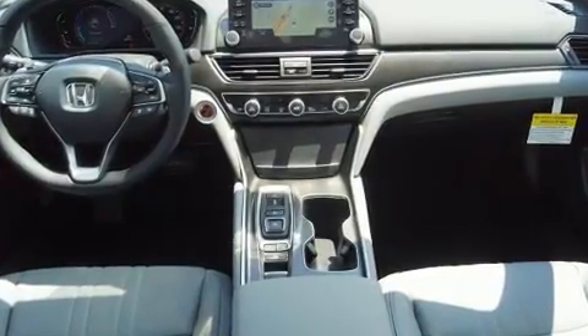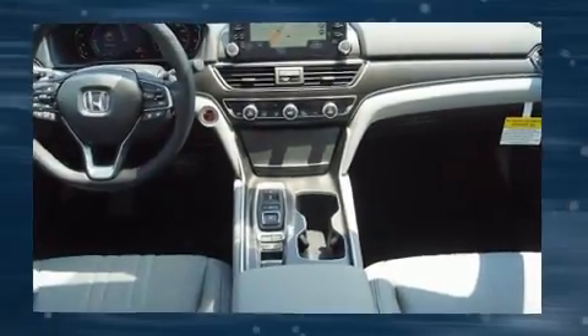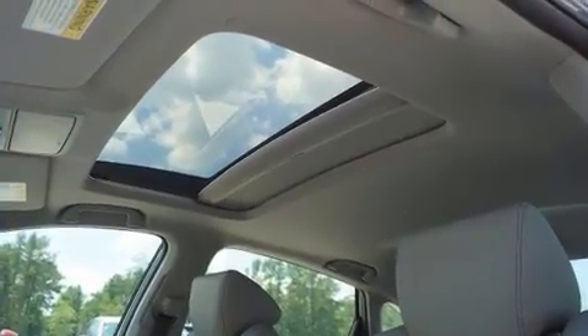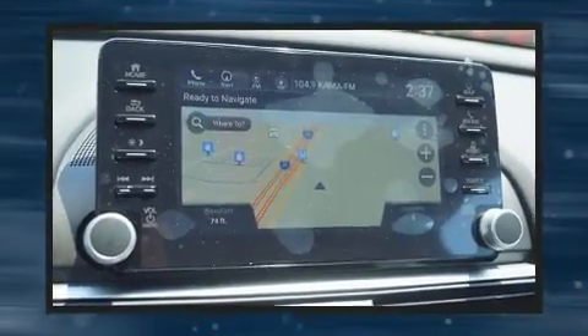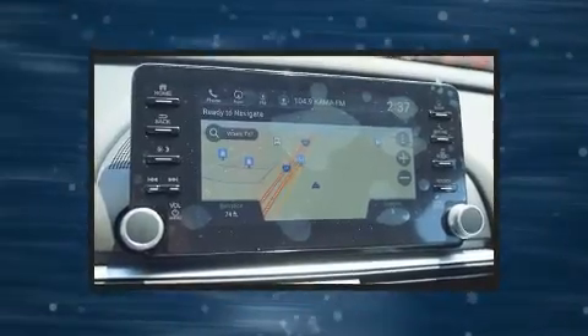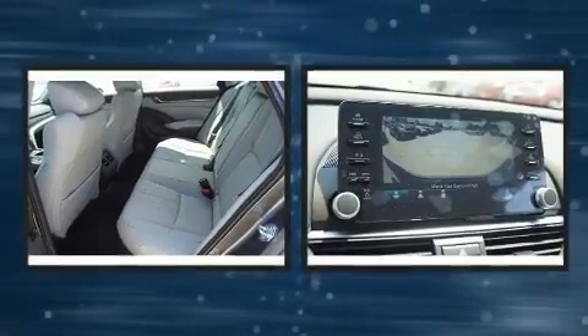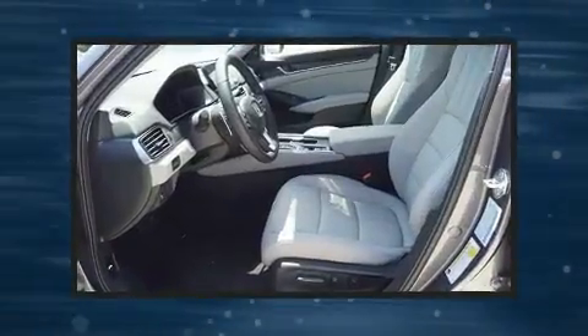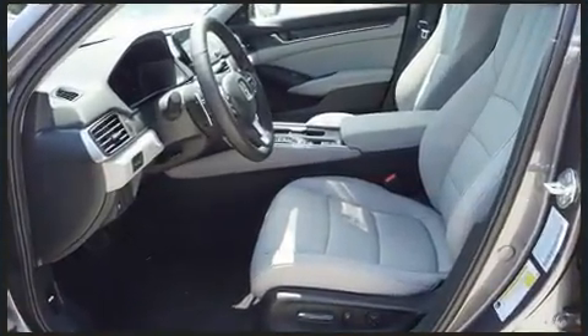Honda prioritized comfort and style by including one-touch window functionality, a trip computer, automatic temperature control, front fog lights, lane departure warning, and much more.